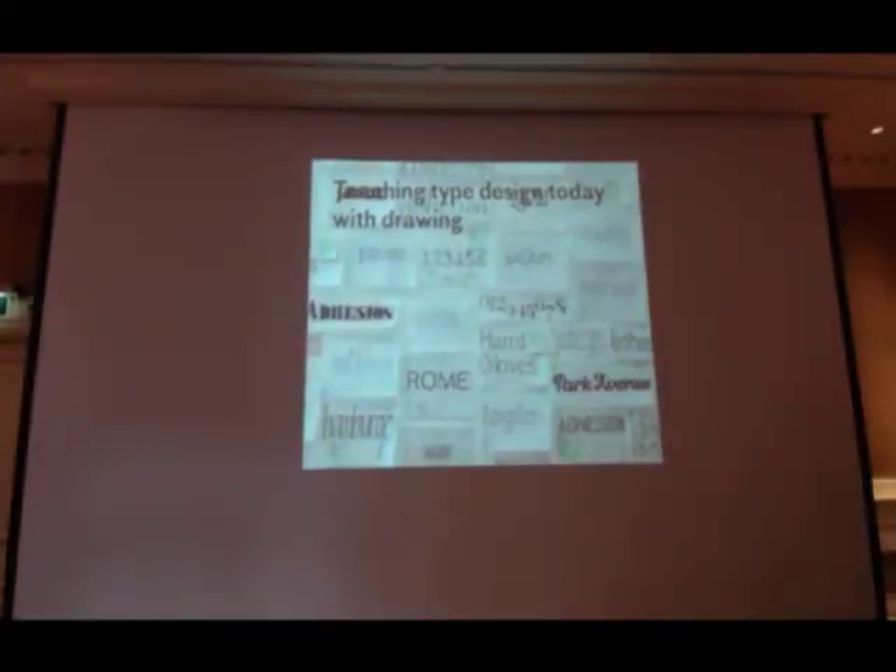I use a very well-known tool developed here called Type Cooker, which is something like a type design exercise generator. This is done very early in the course, because I want the students to work hard and step up their drawing skills very quickly so that we don't lose time afterwards with the projects.